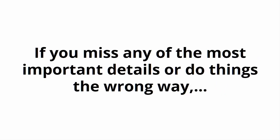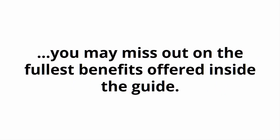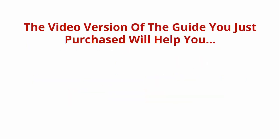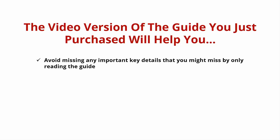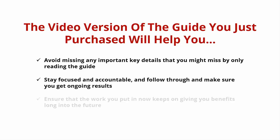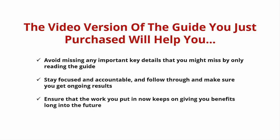If you miss any of the most important details or do things the wrong way, you may miss out on the fullest benefits offered inside the guide. For that very reason, I put together a video version to make it much easier to get positive results quickly. The video version of the guide you just purchased will help you avoid missing any important key details that you might miss by only reading the guide. Stay focused and accountable, follow through, and make sure you get ongoing results. Ensure that the work you put in now keeps on giving you benefits long into the future.